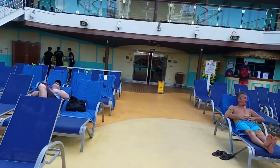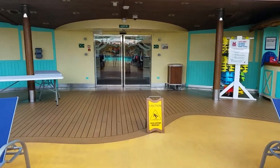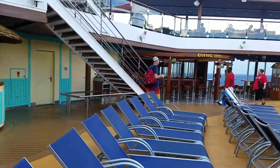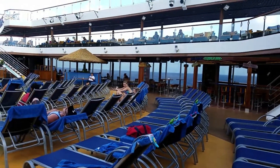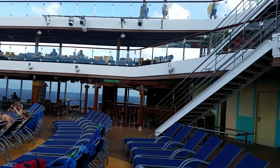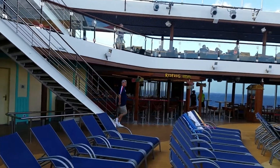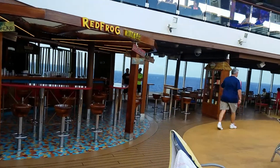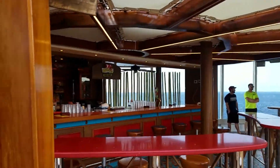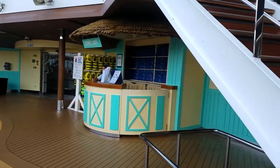I'll get a little bit of a better view of it here in just a moment. You'll notice it's a little different compared to some of the other ships I've done tours on — they don't have hot tubs out here, which is definitely different. Over there you have the Blue Iguana tequila bar, and then over here you have the Red Frog rum bar. And over here you have a towel station.